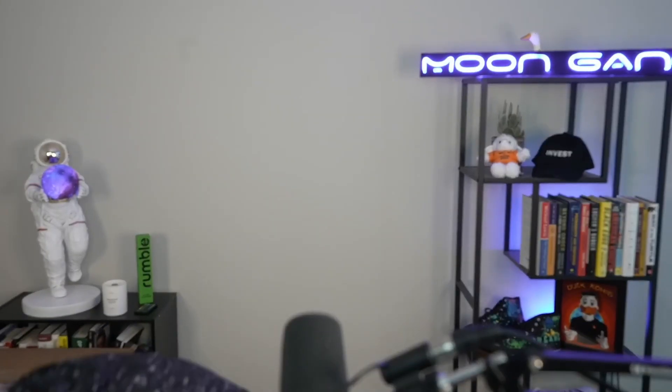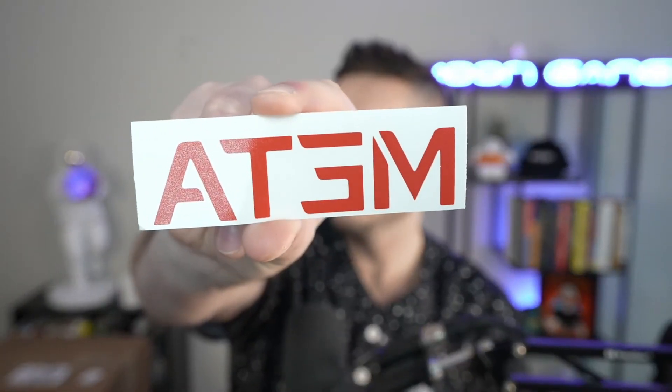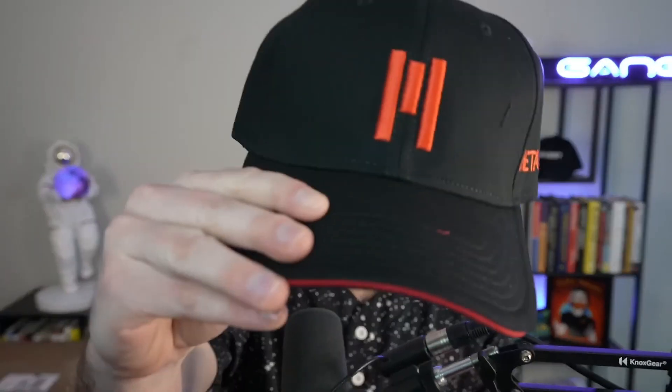I have some packages to open from Meta PCs — they gave me three big boxes. First thing, we got a sticker right here — that's the Meta PC logo. And they sent one of their hats too.